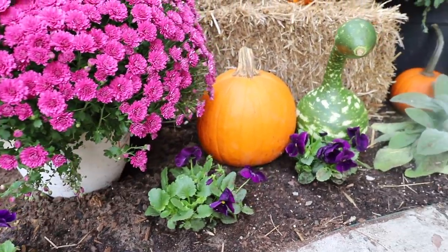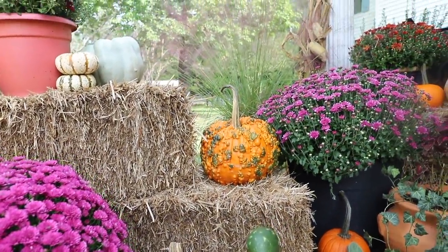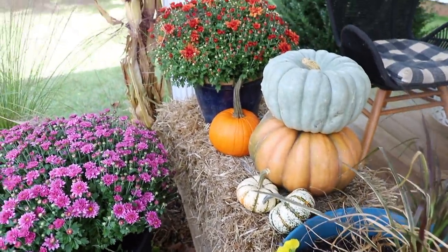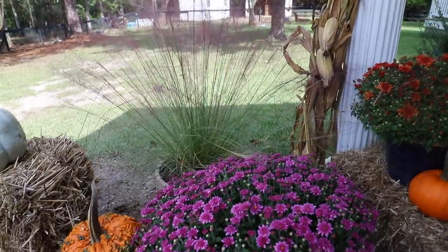Thanks so much for watching! I hope you enjoyed our fall porch makeover. I love it — now all I want to do is sit out here and drink my coffee and hang out in all the fall goodness, even though it's still hot. I hope you all have a great day, I'll see you again soon. Bye!